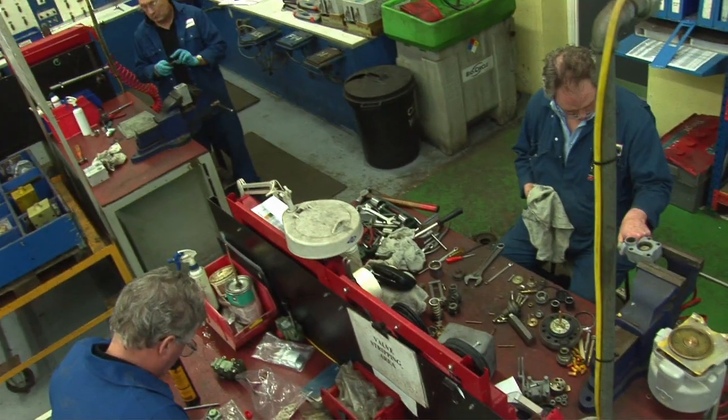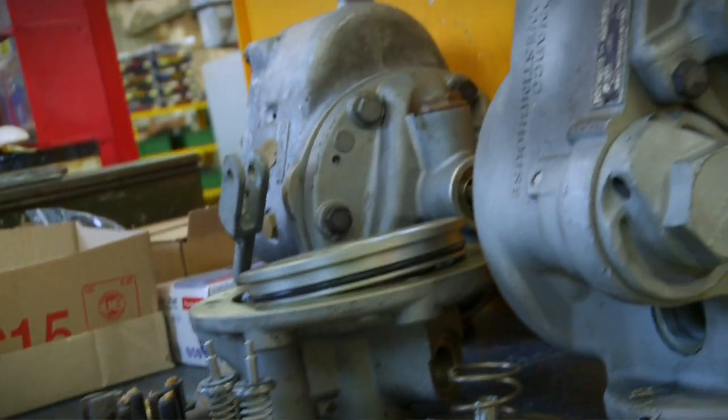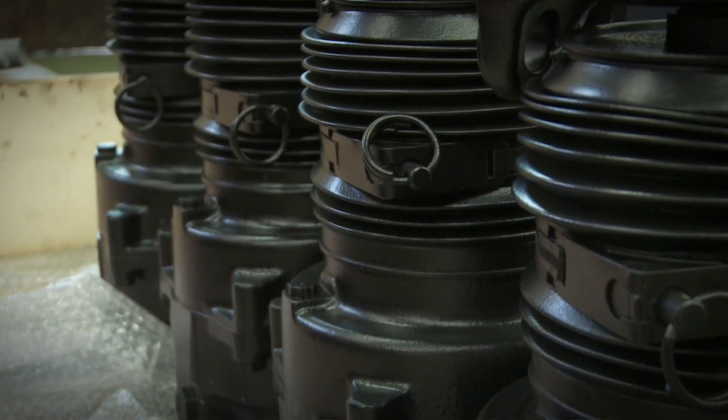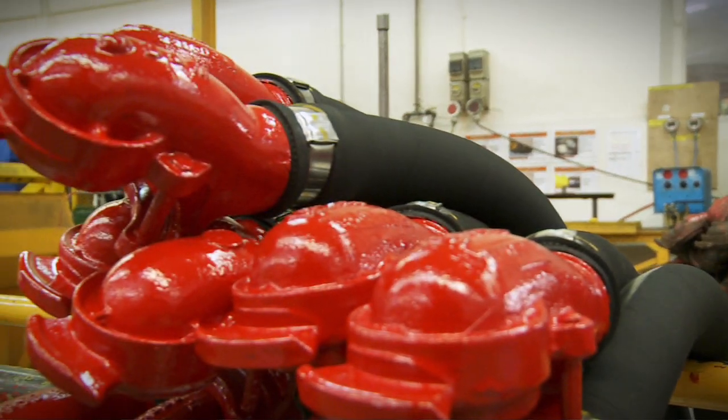Airbrake equipment: our overhaul expertise extends across a complete range of equipment, including compressors, airbrake distributors, brake cylinders, disc brake actuators, slack adjusters, air reservoirs, end cocks and hoses.